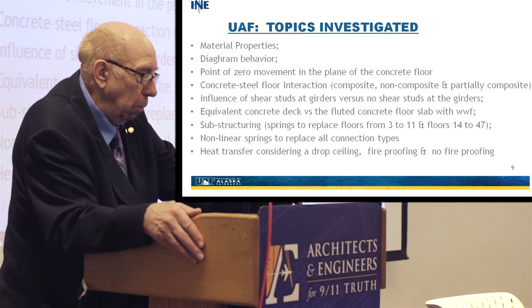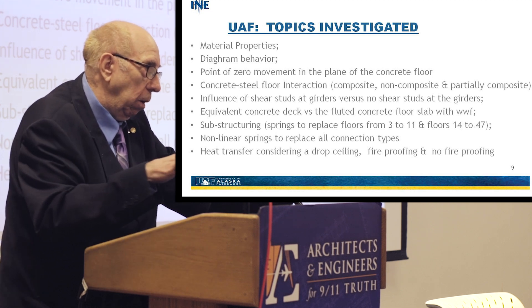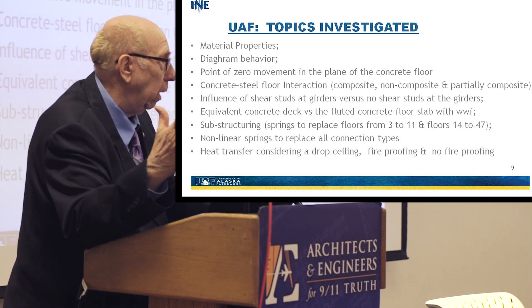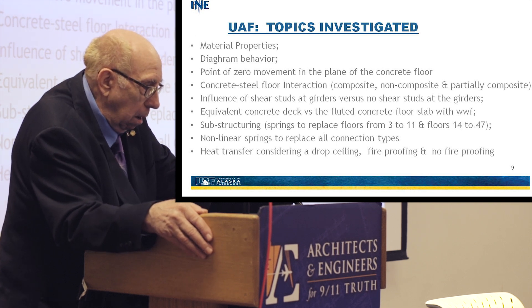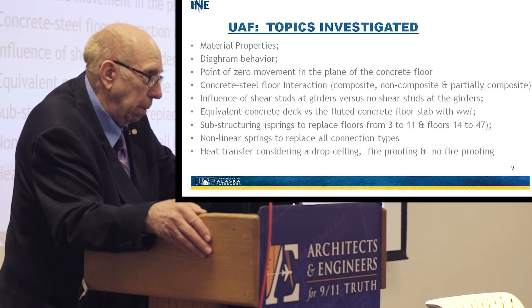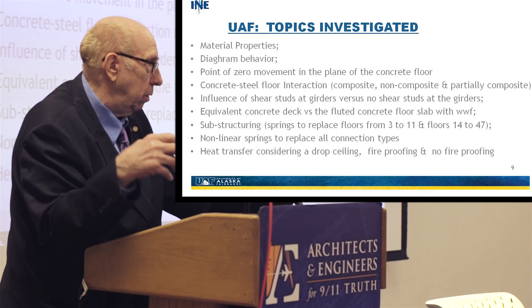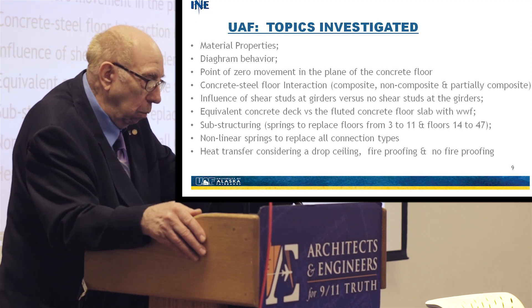We're looking at what I call the point of zero movement, which I find is not well understood in the industry. Basically, there's a point on that floor system where, if you heat it up, it's going to move with respect to that point. As an example, if I hold a piece of steel on one end and heat it up, it expands with respect to where I'm holding it. We're also looking at concrete-steel floor interaction. When I use the word composite, I mean that the floor is connected to the floor beams via shear connectors — steel studs welded to the top flange — with concrete poured to hold everything together. Non-composite means no shear connectors, so the slab can move relative to the top flange.